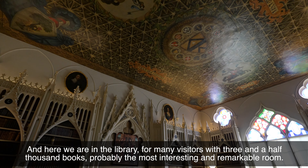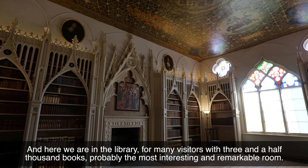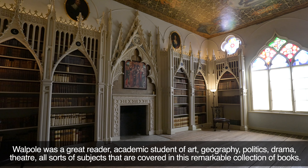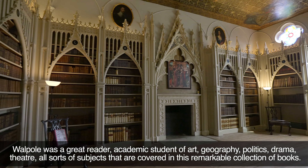And here we are in the library — for many visitors, with three and a half thousand books, probably the most interesting and remarkable room. Walpole was a great reader, an academic student of art, geography, politics, drama, theatre — all sorts of subjects are covered in this remarkable collection of books.